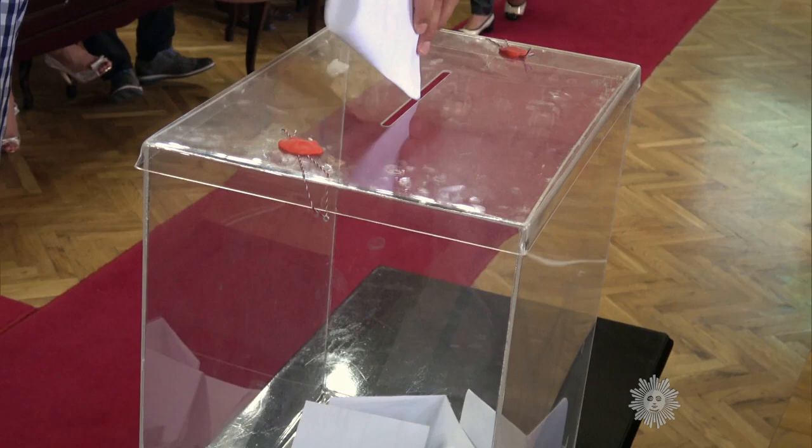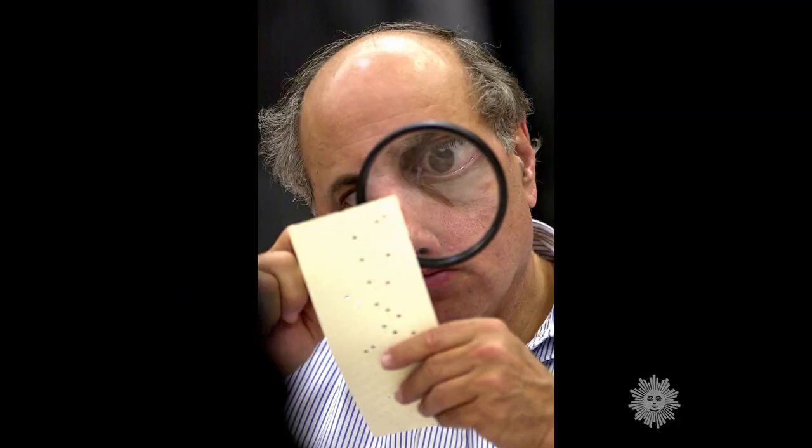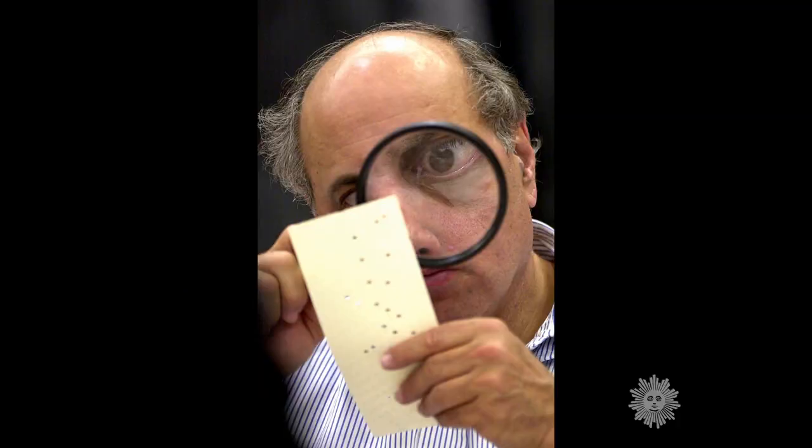At the same time, in big cities, technology was taking over. Though paper ballots can still be found in some places even today. And then there's the 2000 presidential election in Florida — remember those hanging chads?